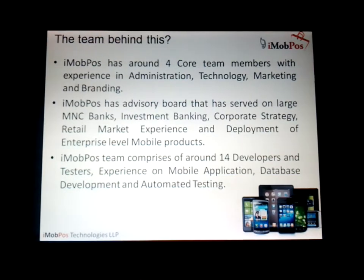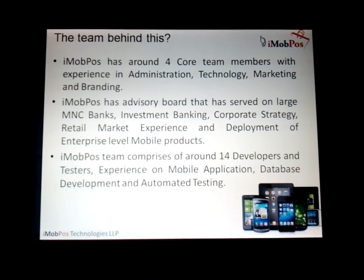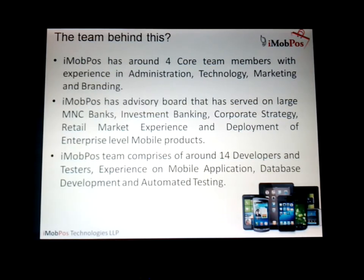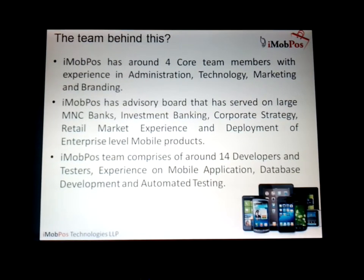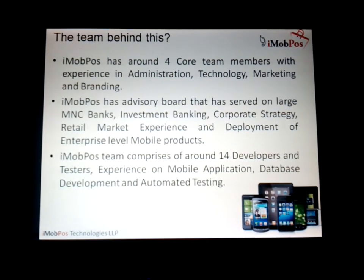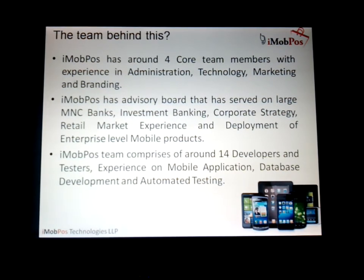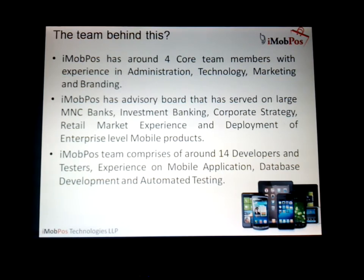The team behind iMobPos has four core team members with experience in administration, technology, marketing, branding, as well as banking expertise. iMobPos has an advisory board that has served on large MNC banks, investment banking, corporate strategy, retail market experience, and deployment of enterprise-level mobile products. That's basically a very deep experience that we have.